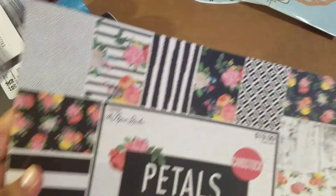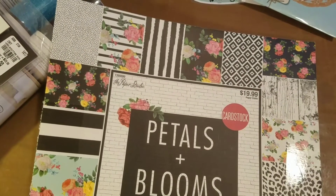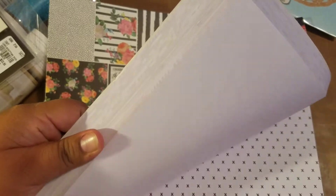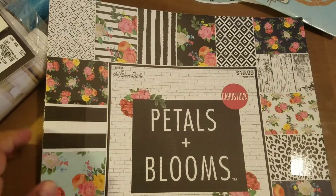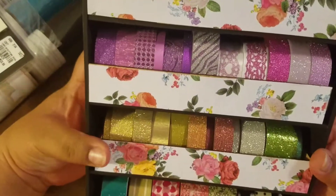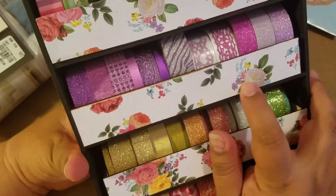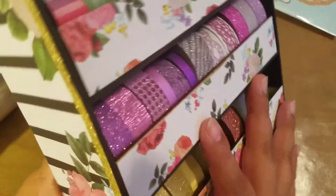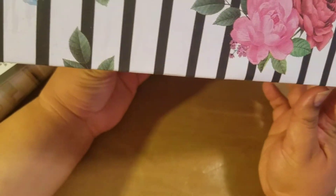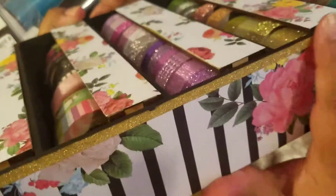I also bought the Petals and Blooms from Hobby Lobby. It was $20 and I used my 40% off coupon for it. I saw a lot of ladies use this and I didn't go when it was 50% off, so I used my coupon. I used it to cover up my washi tape dispenser organizer that I got from Saw Crafts at the Scrapbook Expo. I used the white background with roses to cover the drawers, the black and white stripes with roses for the outside, and then covered the edges with gold washi tape.